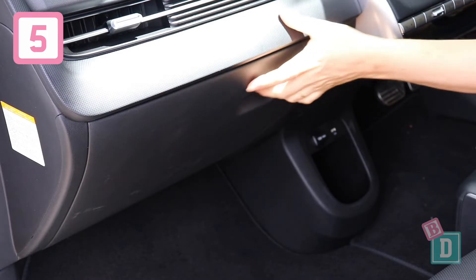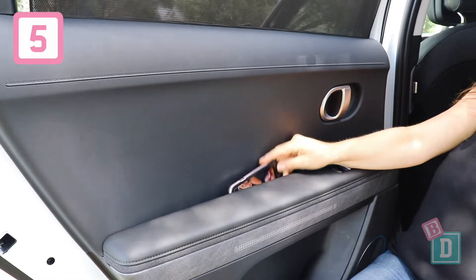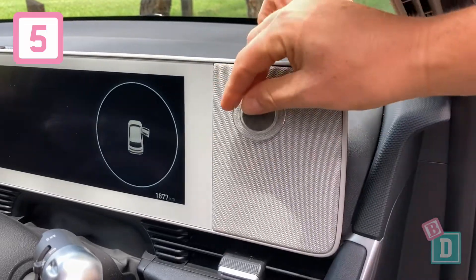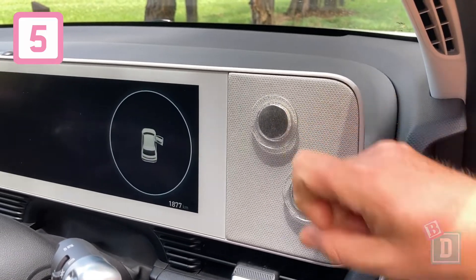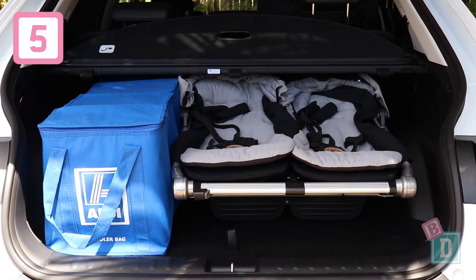Number five is storage, which is fantastic throughout the IONIQ 5. The glove box is replaced with a drawer, there's great storage in the door handles, and there's a magnetic pad next to the steering wheel. The boot is also a fantastic size and will easily fit a twin pram with some shopping bags.